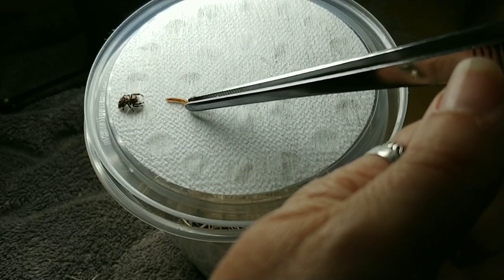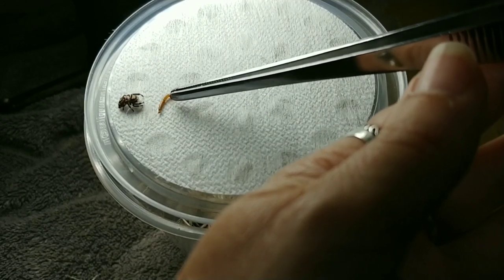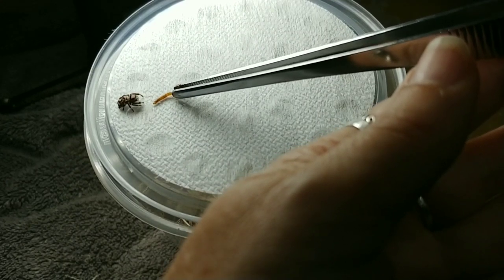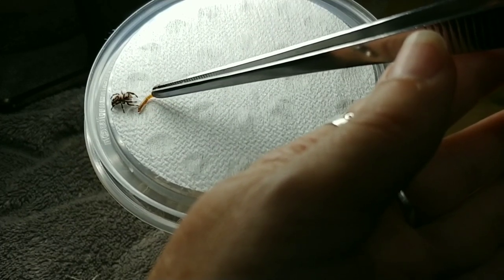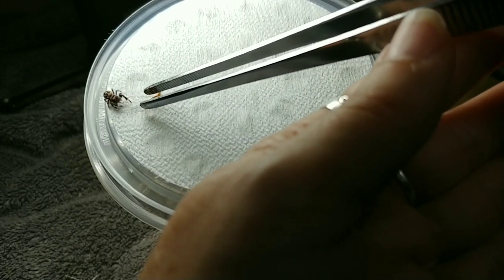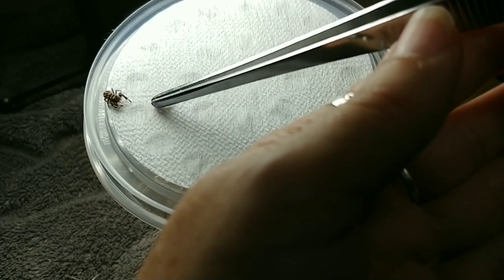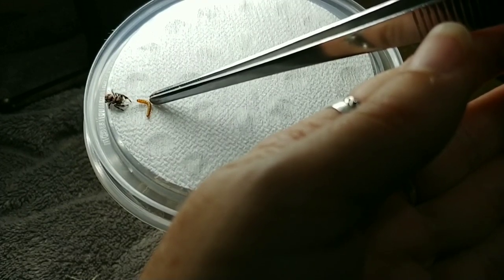Now we're going to see here an example of one that's hesitant and doesn't want to just eat this mealworm that isn't moving. I'm going to try to move it and coax it along, but it just isn't interested. One thing about feeding your jumping spiders - you do need to have some patience because they might not take the food right away. Maybe a small cricket or something like that they could chase; they may find that to be a little more entertaining than just being handed a mealworm.